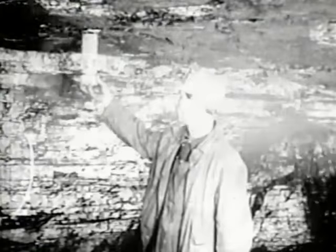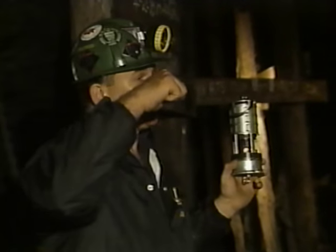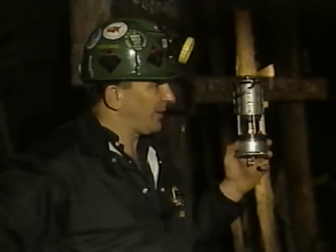Then the miner comes in — he's the one in charge — and he checks the air with a safety lamp. Before the safety lamps, they actually used to bring birds down in cages, canaries, and they would check for gas.